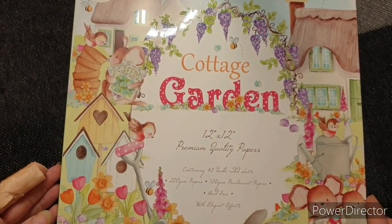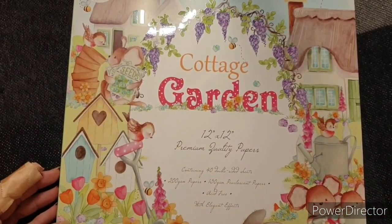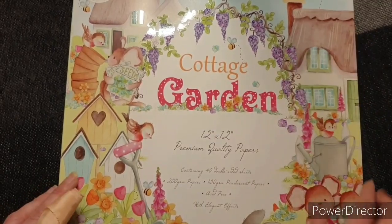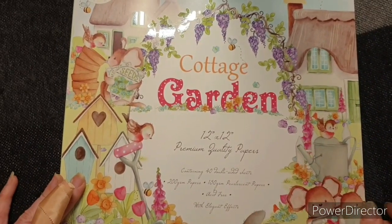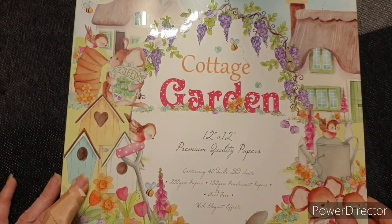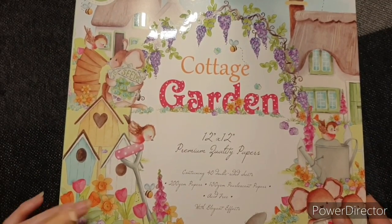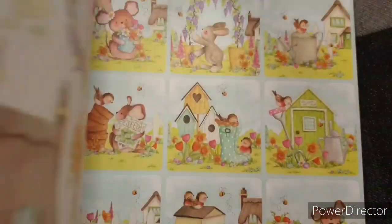You've got really cute little animals. You've got little bunnies. You've got little birds sitting on watering cans and spades. You've got mice riding in wheelbarrows. I don't normally like mice, but these ones are cute. You've got a little bee and a mouse carrying seeds. So it's a 12x12 pad with 40 double-sided sheets. They are 200 GSM and there are also some 150 GSM pearlescent papers. They're all acid-free and with elegant effects.